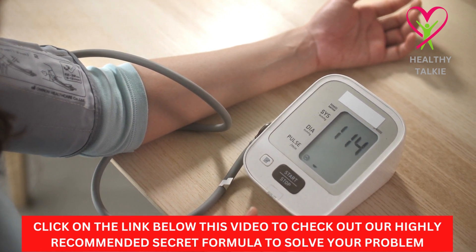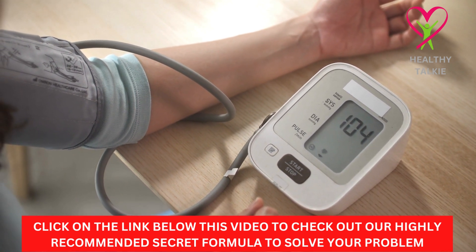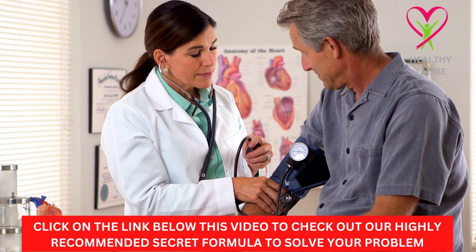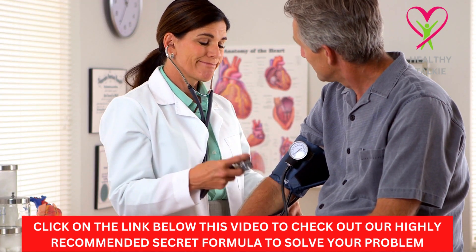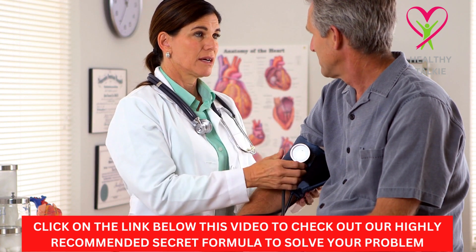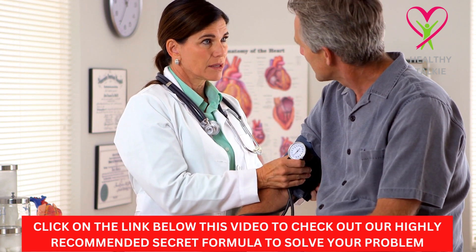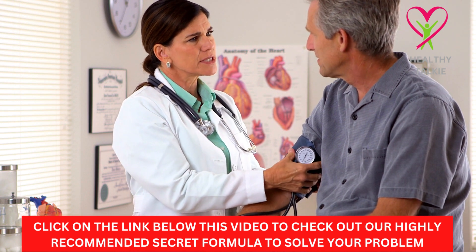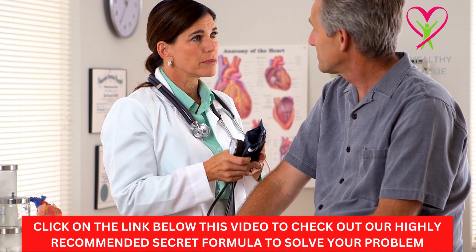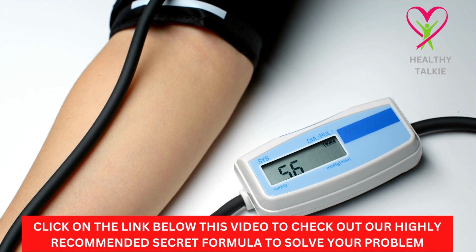High blood pressure can be helped a lot by changing your diet and being careful about what you eat and drink. Cholesterol is one of the main things that lead to high blood pressure. Someone with high cholesterol will almost certainly have higher blood pressure. Cholesterol makes fat build up on the walls of the arteries, and over time these fats harden into plaque, which makes the arteries and blood vessels smaller and smaller.